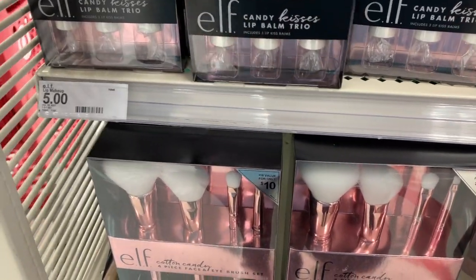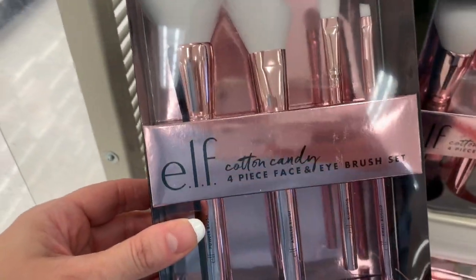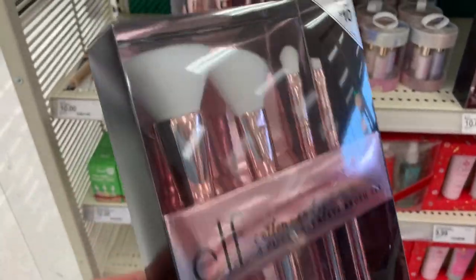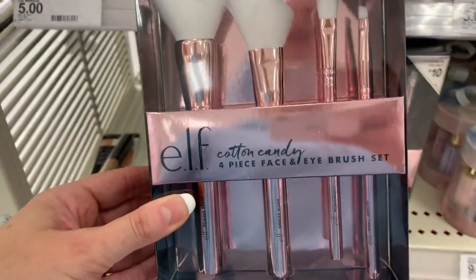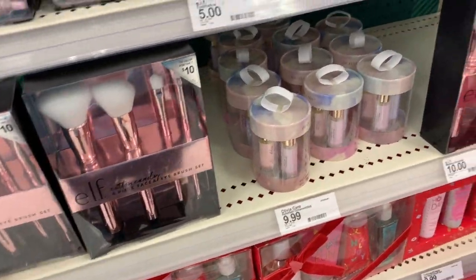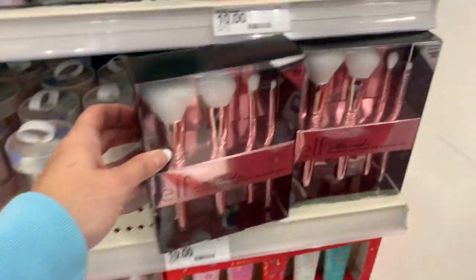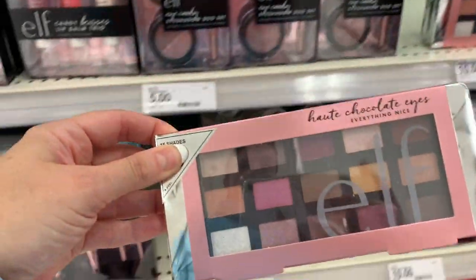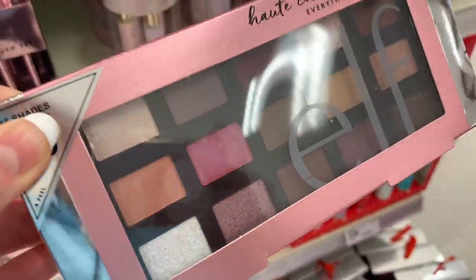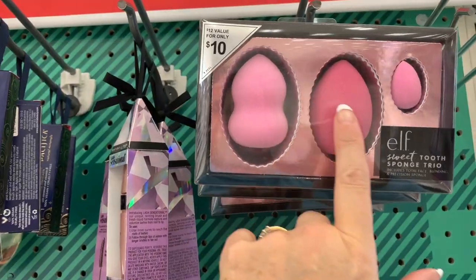These look so fluffy and pretty — these are the cotton candy makeup brushes. It looks like a cotton ball! Ten dollars for four brushes. And then we have a Haute Chocolate Eyes Everything Nice palette by ELF for ten dollars, and then we have some makeup sponges — they look really pretty but ten dollars seems way overpriced.